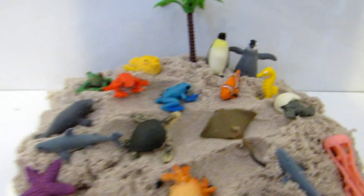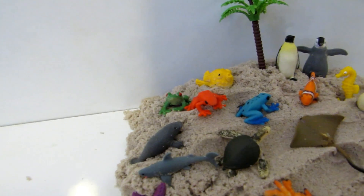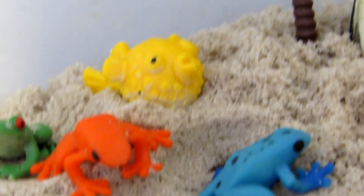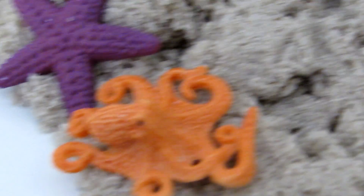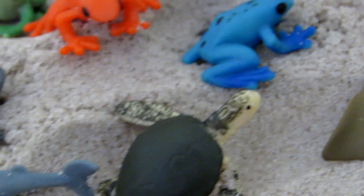Hey kids, look at this beautiful set of sea animals on an island. It's the penguins, the turtle, the jellyfish, the shark, and the crab, the octopus, the sea star, the sea dog, the shark, the turtle, dolphin.